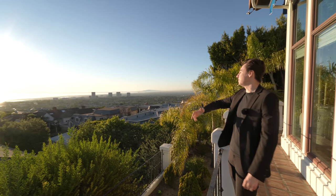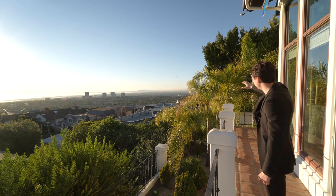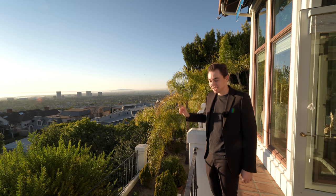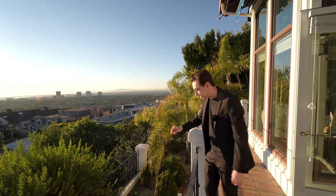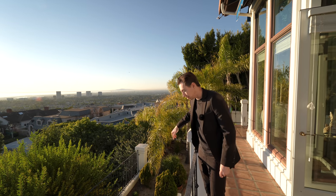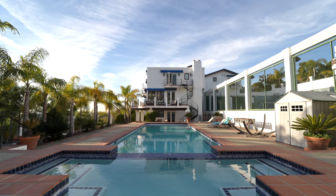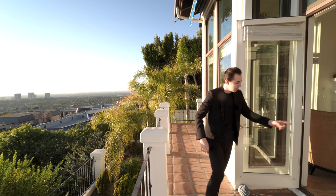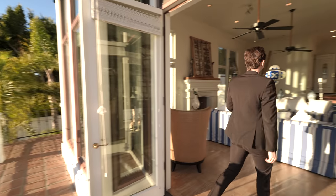You have some of the most breathtaking ocean views we have ever seen on this channel — views to Catalina Island all the way to Palos Verdes. You can even see the buildings of downtown Los Angeles in the corner as well, which is really remarkable. Down below, we actually have your side yard further taking you into your backyard section, which we will be seeing in just a bit.